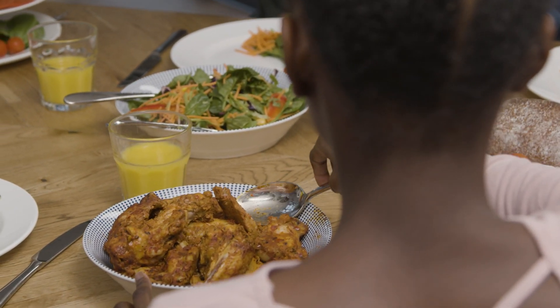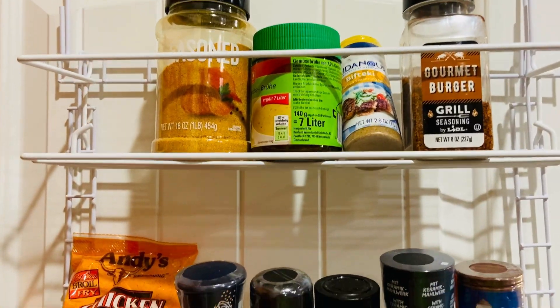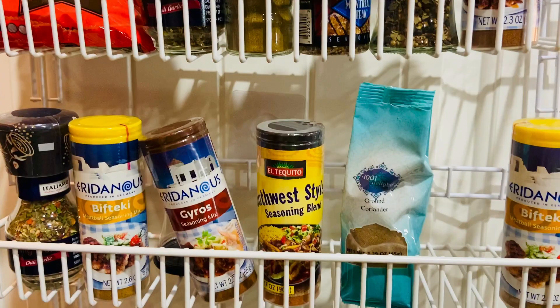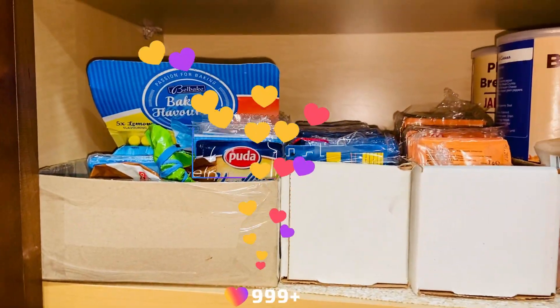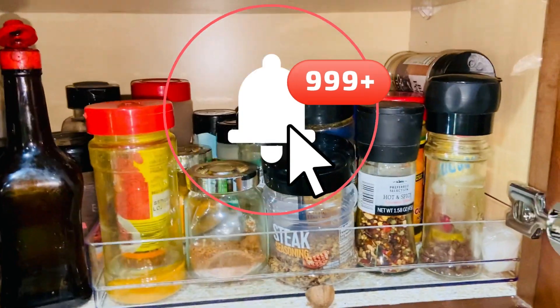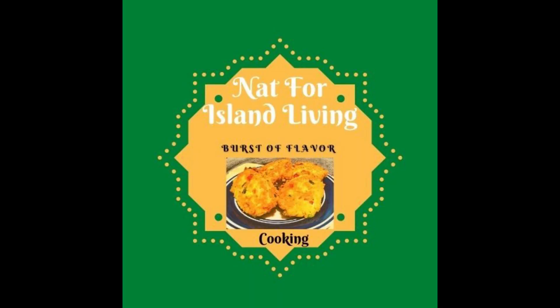Guys, this is all for today. If you enjoyed this video and now know more about spices and spice blends — where they come from, how they originated and how they're put together — then please give me a thumbs up, share the video with your friends and subscribe to my channel. Until next time, Walk Good! I'll see you next time. Bye!